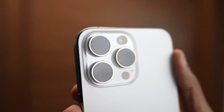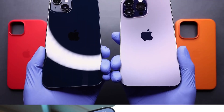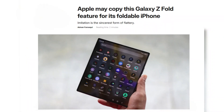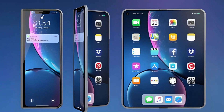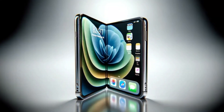What if Apple's next big move is actually an old idea, one that its biggest rival might be ready to walk away from? That's the question making the rounds after some fresh leaks about Apple's first foldable iPhone. While this phone isn't expected to arrive until sometime in late 2026, people are already talking about the features it might bring, and one detail is getting a lot of attention: an under-display selfie camera.